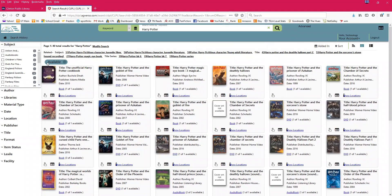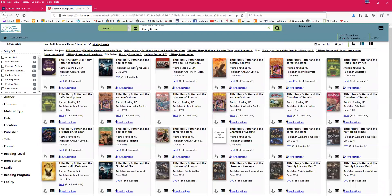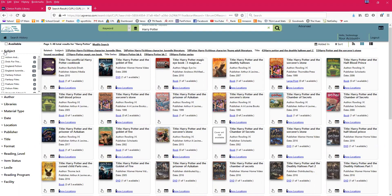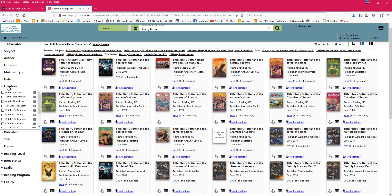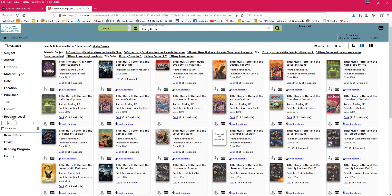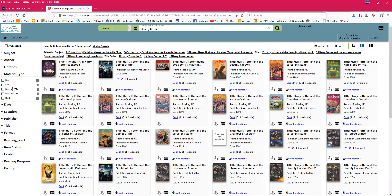To remove a filter, find where it says 'available' and click the X to get rid of it. To narrow things down further, use the subject identifiers and filters on the left. You can filter by subject, author, location — for example, if you only want children's books or adult books. Some people like to search by reading level, though we don't always include reading levels for all cataloged books, so I wouldn't rely on that too much. Definitely use subject, author, material types, location, and publisher.